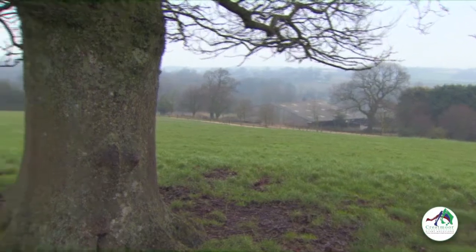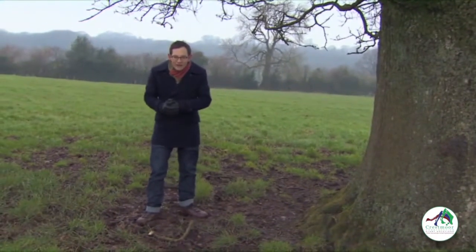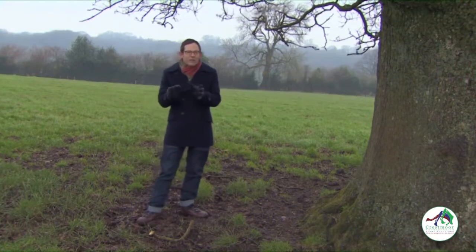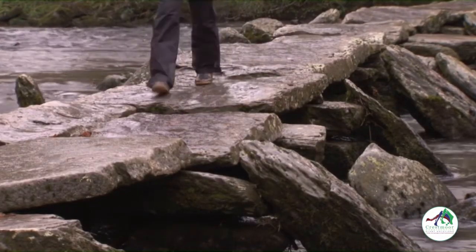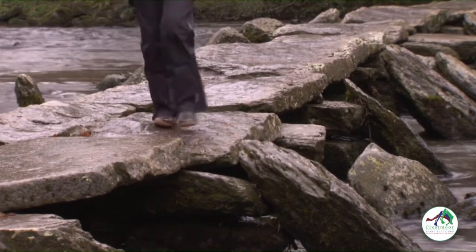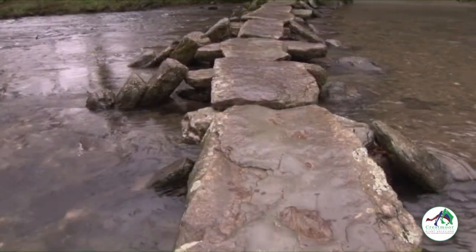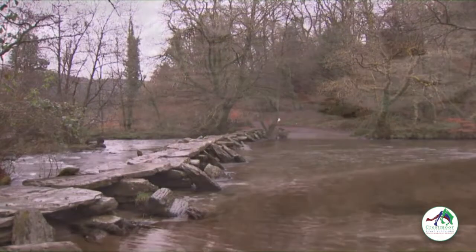Last year was officially the wettest on record in England, and on Exmoor the weather saved its worst till last. Two days before Christmas the medieval Tar Steps Bridge was almost completely washed away. Tar Steps on the River Baal is a scheduled ancient monument that may be a thousand years old and is the longest example of a stone clapper bridge anywhere in the country.